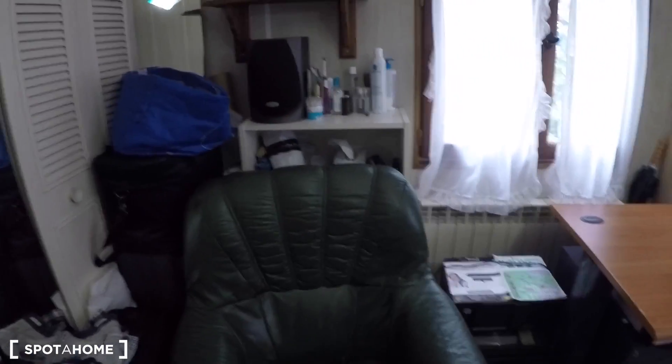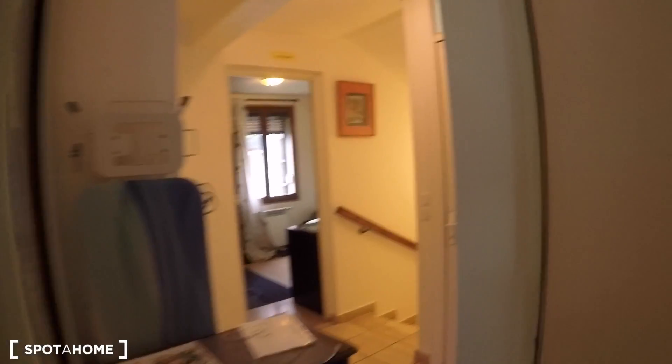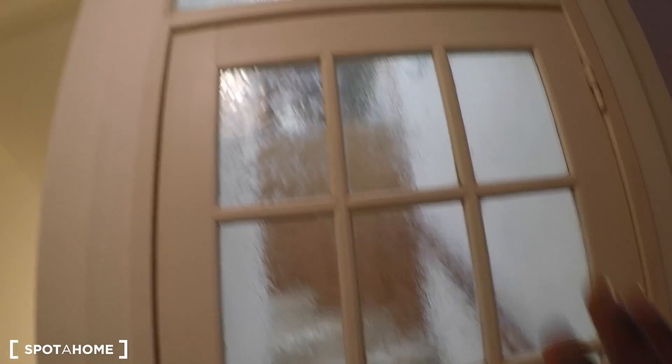Bedroom number four is also occupied at the moment. It has a double bed, a huge mirror, and really cool wooden panel decoration on the door and walls. The floor is wooden too. There's a big built-in wardrobe, a comfortable chair, shelves, two big windows, a huge desk, and views onto both the garden and the courtyard. There's also another bedroom on this floor and a studio on the top floor, both shown in other ads.